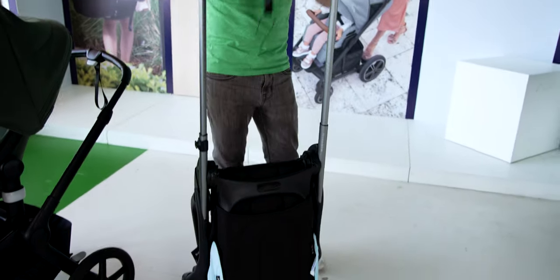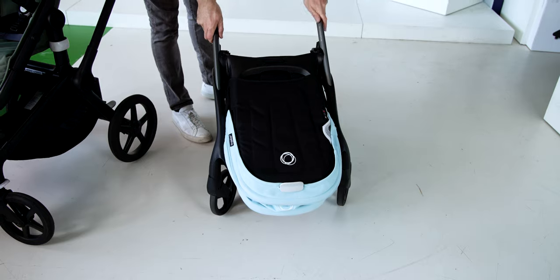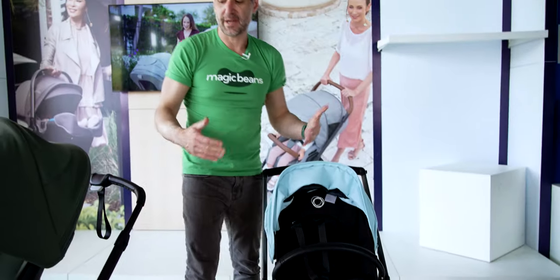To open the Dragonfly back up, all you need to do is lift again and it opens right up. Give it a little push and you're back open again.